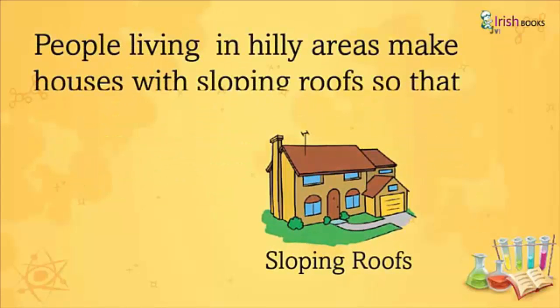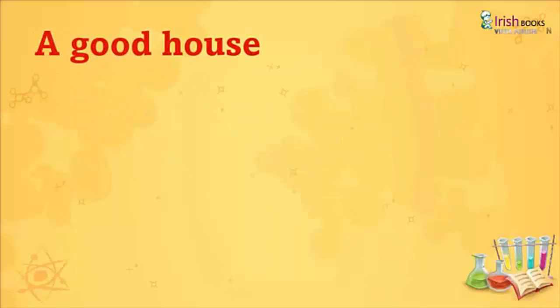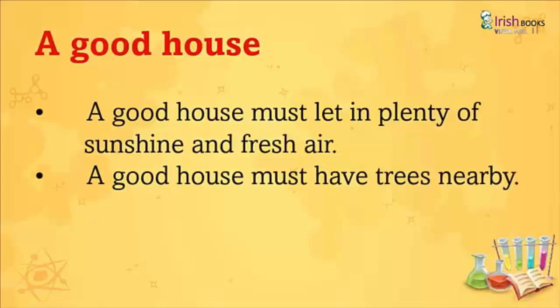People living in hilly areas make houses with sloping roofs so that snow and water can slide down easily. A good house must let in plenty of sunshine and fresh air. A good house must have trees nearby.